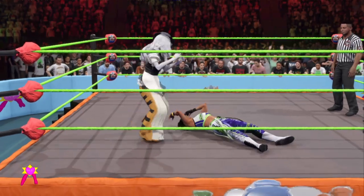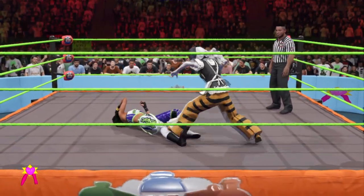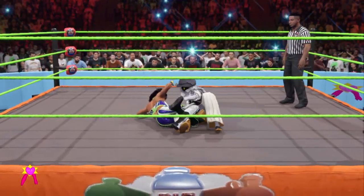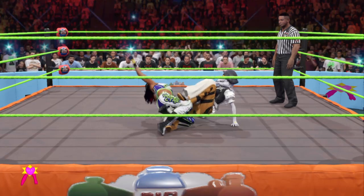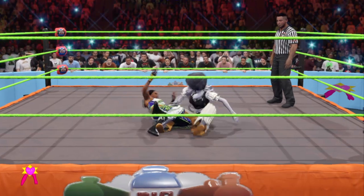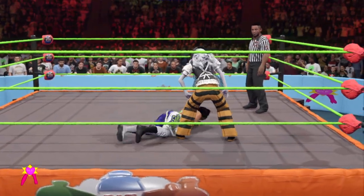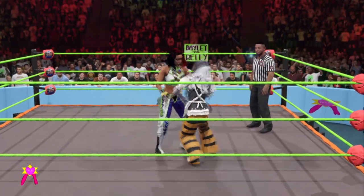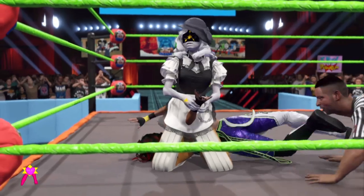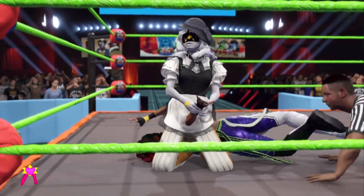Hurricana! Targeting the leg. This is not going to be good — this could be it. Nowhere to go. Bayley is reeling in real danger now. Got the arm — it's over, it's got to be over. Bayley has been compromised. Will she tap out?